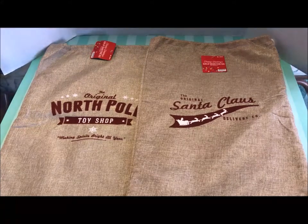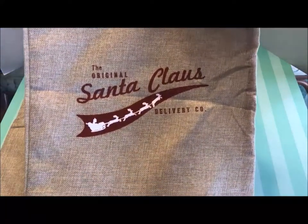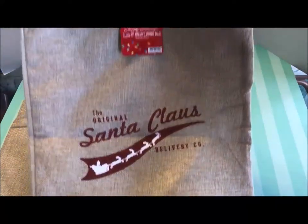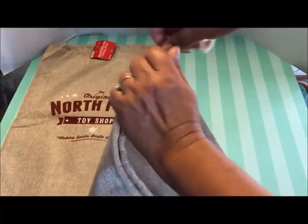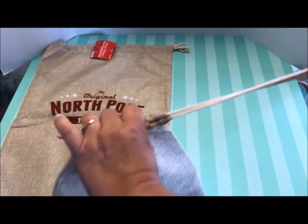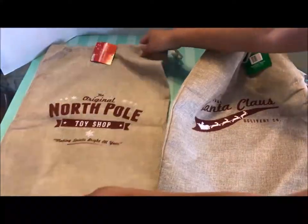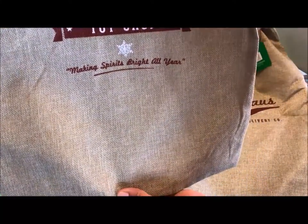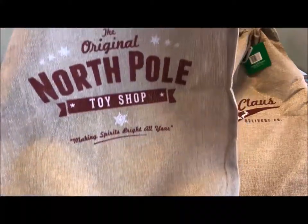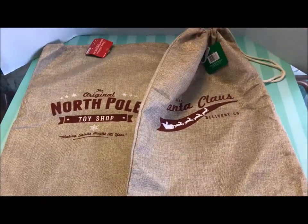Let's get started with these burlap drawstring bags. I love these — look at how cute they are. This one says 'the original Santa Claus Delivery Company.' They're a really nice size, and here's the drawstring on top. Wouldn't these be really cute to put a gift inside? The second one says 'the original North Pole Toy Shop, making spirits bright all year.' I just really thought these were a great deal for 99 cents.